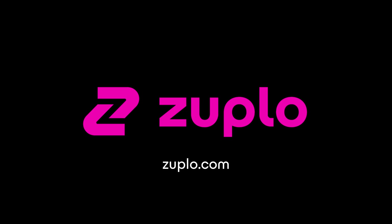Go sign up at Zuplo.com. Try the free trial — it's fully managed, super programmable, and super fun to use. Enjoy. Thank you.